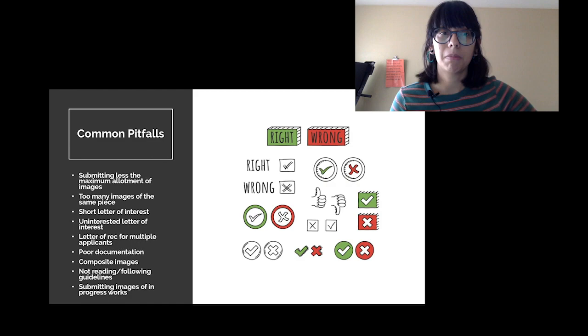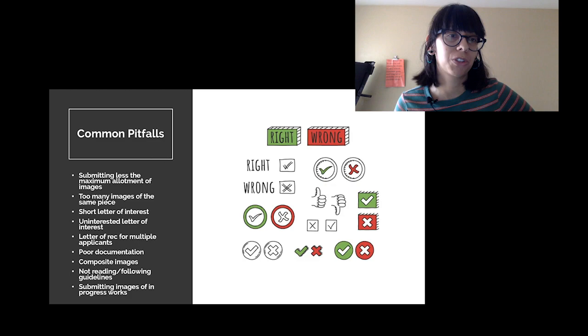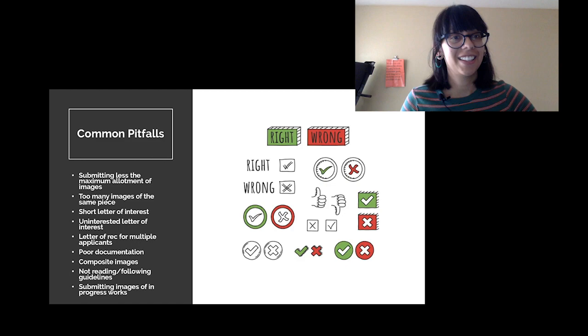Nine times out of ten, I can tell when somebody has just finished their MFA program because of the tone of the artist statement and letters — they really read like they're coming out of that context. There's a place for that writing, but when you're thinking about what makes a compelling application, your tone, why you care about your work, and why other people should care should be communicated through your writing. A letter that sounds uninterested — short and flat — makes me feel like you don't really want this opportunity.